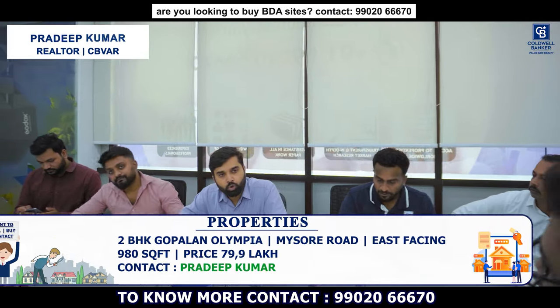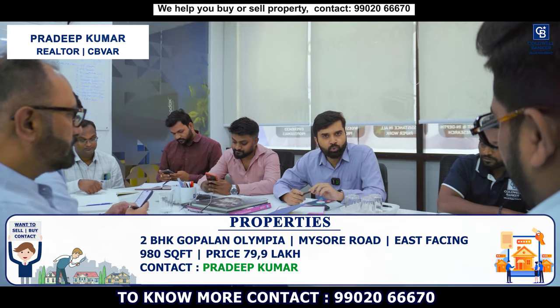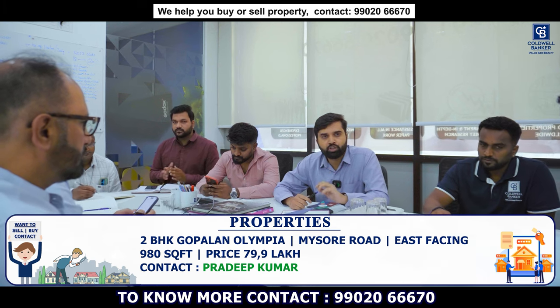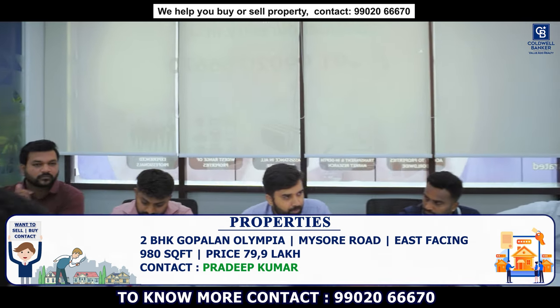I have a 2 BHK apartment in Gopalan Olympia on Mysore Road, very close to the metro station. It is a 2 BHK of 980 square feet, east facing. The price is around 79.9 lakhs.